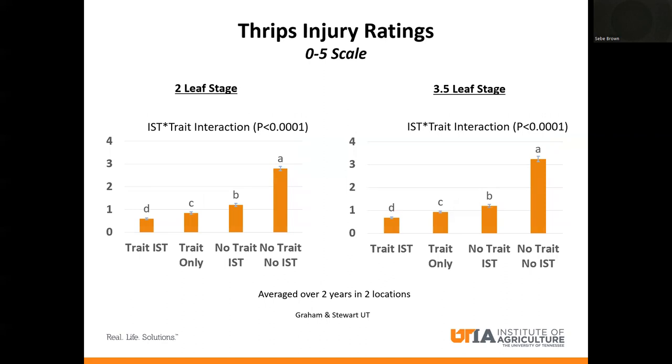Moving on to injury ratings — same treatments. When we rate thrips, it's on a one-to-five scale: zero to one is almost a perfect plant with no damage, and five is dead. Where you need to make a foliar application is a three. Where we have trait only, it's less than one, so that plant is almost blemish free. Where you add an IST, it gets a little bit better. Cotton plants below one have no reason for a foliar overtreatment and won't see any yield loss — really it's a relative maturity loss. So Thrive On is protecting our yield and preventing damage as well.